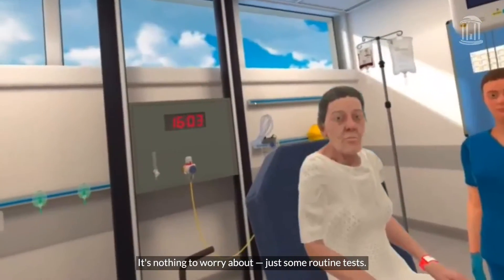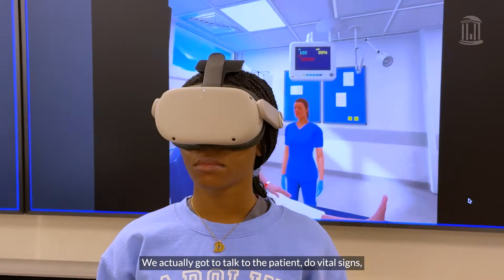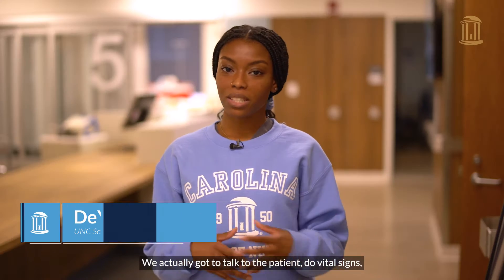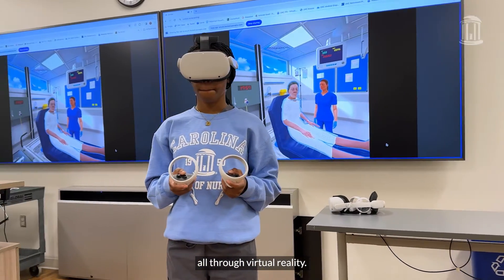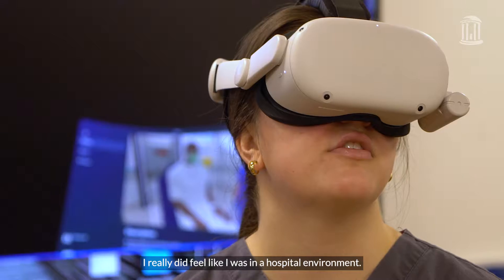It's nothing to worry about, just some routine tests. We actually got to talk to the patient, do vital signs, blood pressure, assess the patient — all through the virtual reality. I really did feel like I was in a hospital environment.